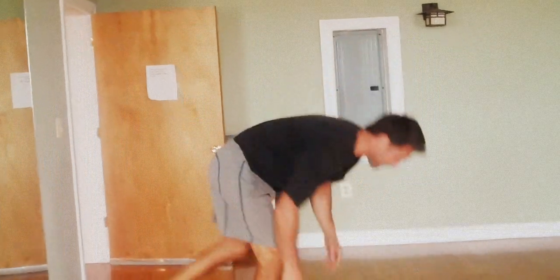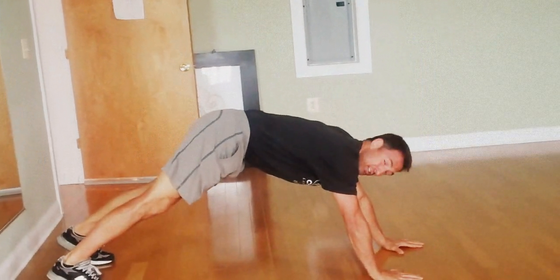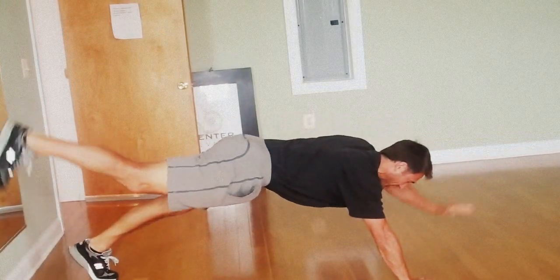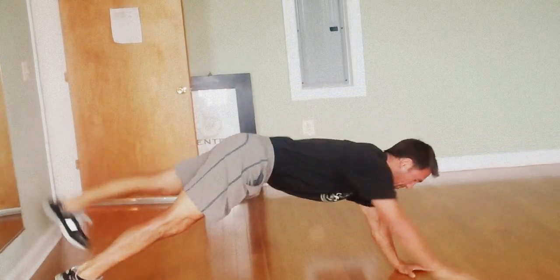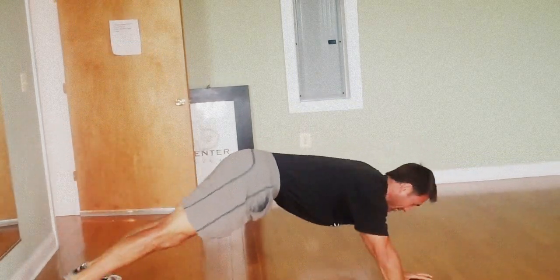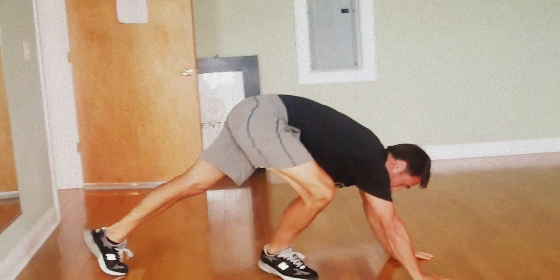Now the third exercise is the two-legged plank switches. You go opposite hand and foot and just switch back and forth. Full extension — squeeze and release, squeeze and release.